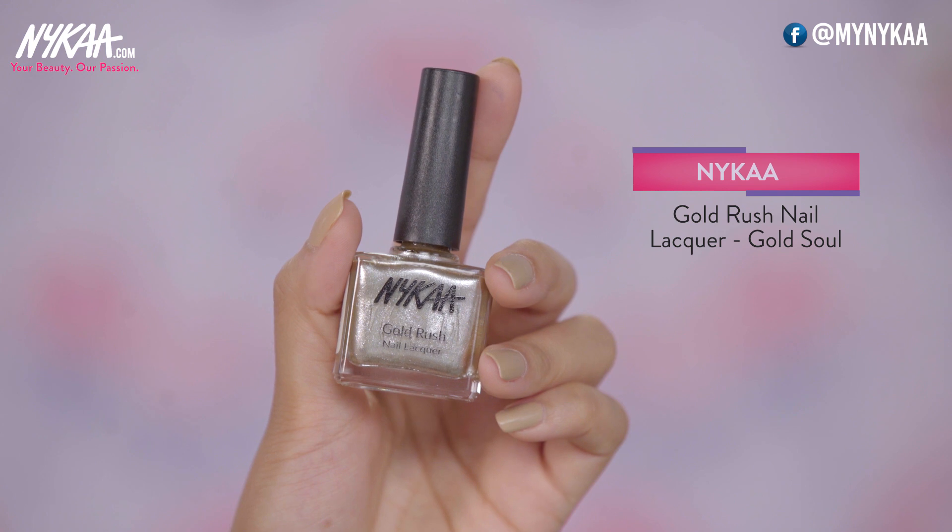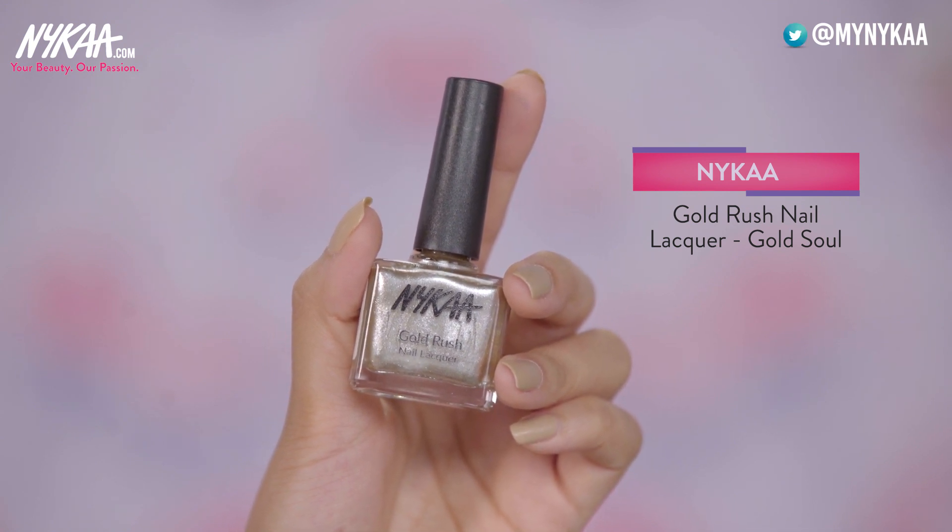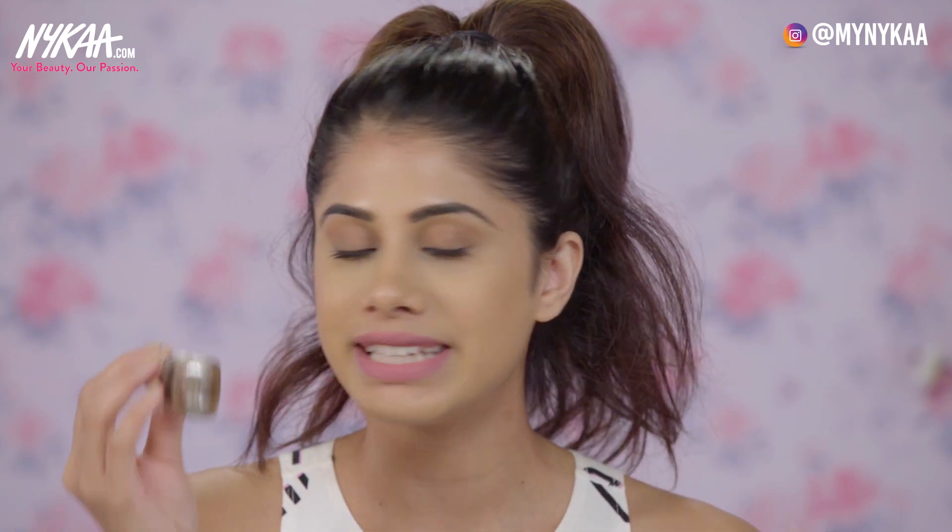My last favourite nail polish is Gold Soul. It's a mix between intense yellow gold and silver — like a champagne colour. I think it's perfect for Sangeet, weddings, and any Indian wear. This nail polish will literally go with everything. It has a very subtle gold, it's not harsh on the eyes, and it gives that perfect finish which I'm crazy about.